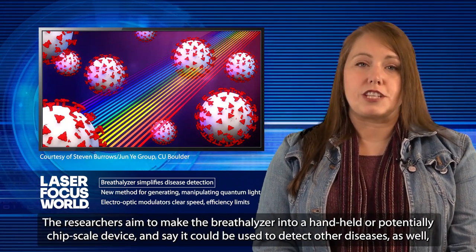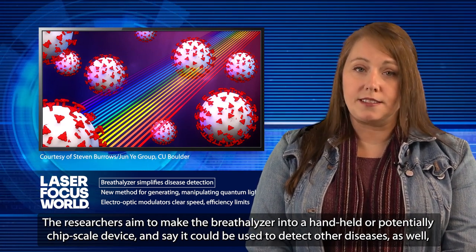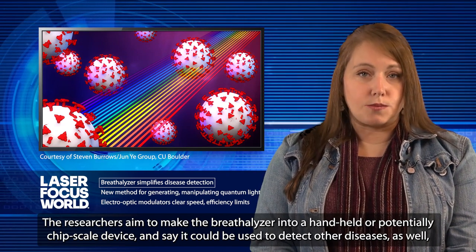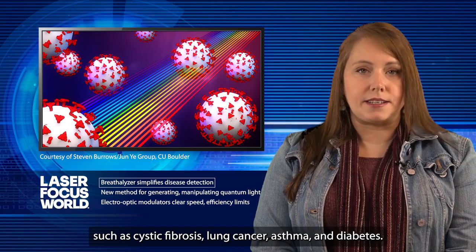The researchers aim to make the breathalyzer into a handheld or potentially chip-scale device, and say it could be used to detect other diseases as well, such as cystic fibrosis, lung cancer, asthma, and diabetes.